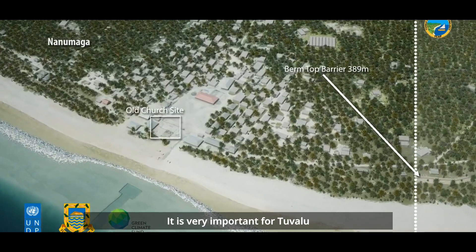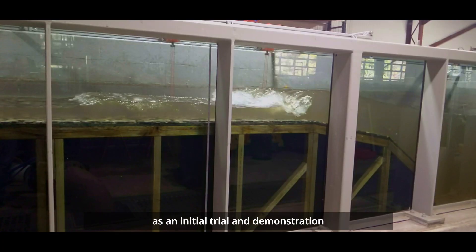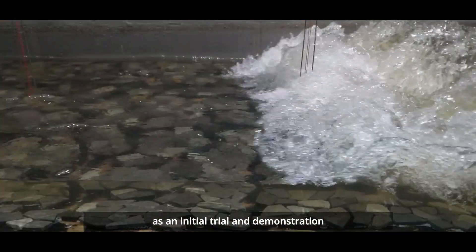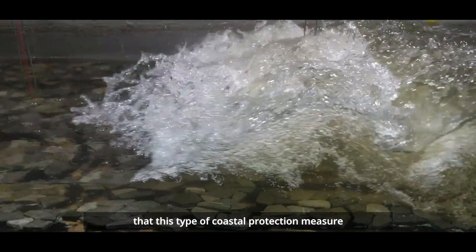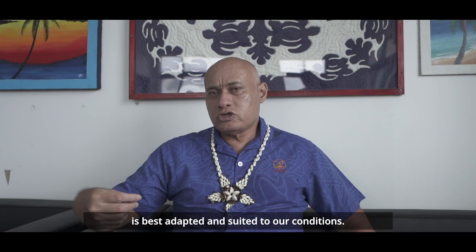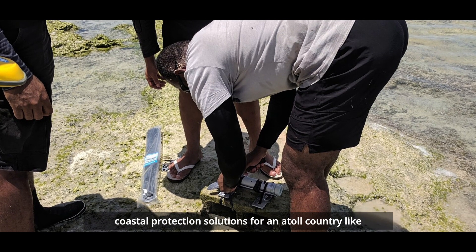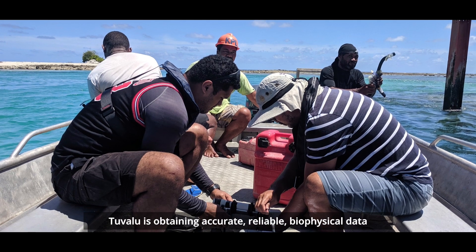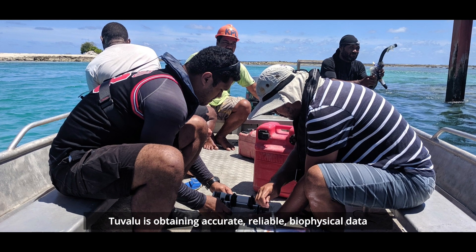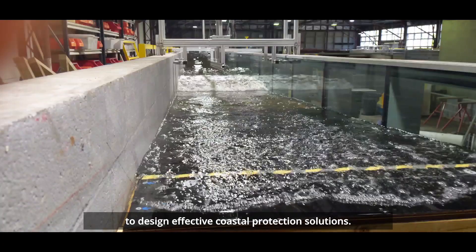It's very important for Tuvalu to have this TCAP project implemented as an initial trial and demonstration that this type of coastal protection measure is best adapted and suited to our conditions. The main challenge in developing effective coastal protection solutions for a natural country like Tuvalu is obtaining accurate, reliable biophysical data to design effective coastal protection solutions.